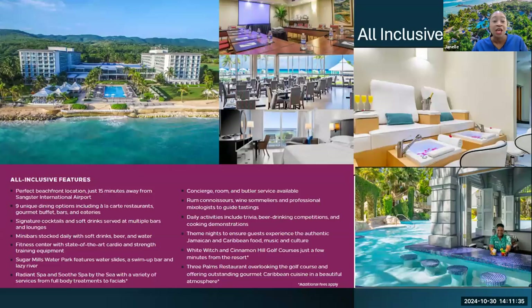Just to give you a synopsis: you may have some golf fanatics interested in visiting our property. A major plus is that we have the White Witch and the Cinnamon Hill golf courses — the Cinnamon Hill golf course is literally next door. We also have Three Palms, nested on the beautiful Rose Hall estate, rich in history and one of the heritage sites here in Jamaica. It is one of the best steakhouses, and it is a must-do, especially if you are a steak lover.